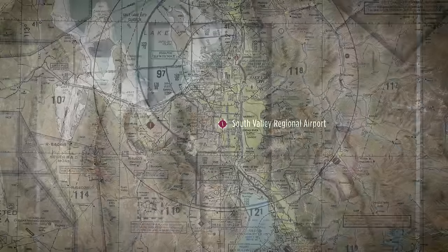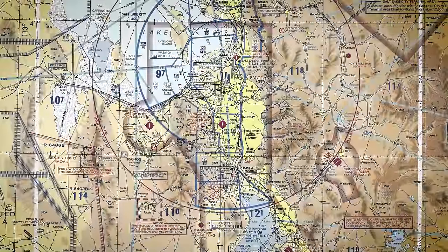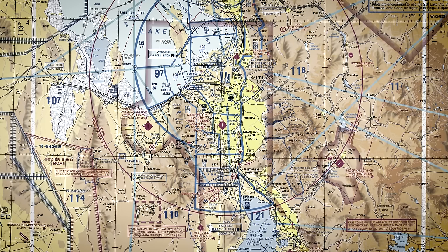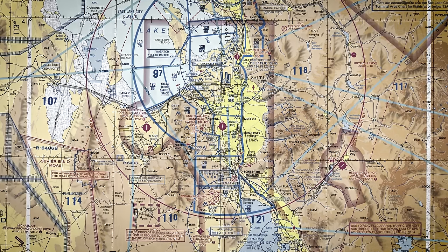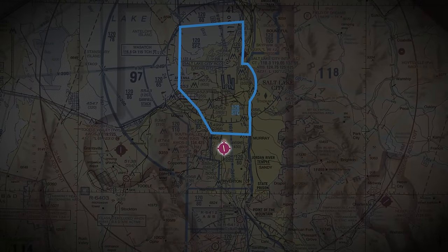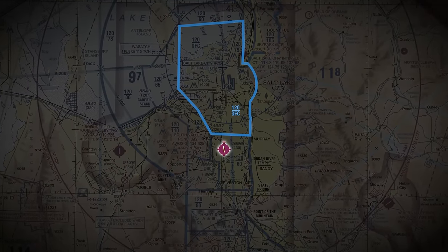South Valley Regional is located about 10 nautical miles south of Salt Lake City International Airport, below Salt Lake City's Class Bravo airspace floor, and just about a mile and a half outside the airspace inner core, which extends from the surface to 12,000 feet MSL.